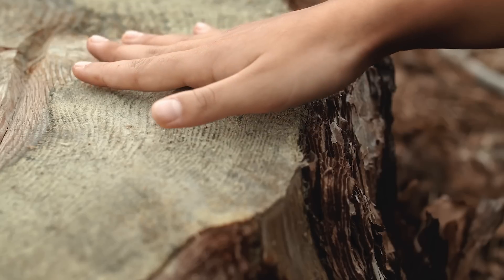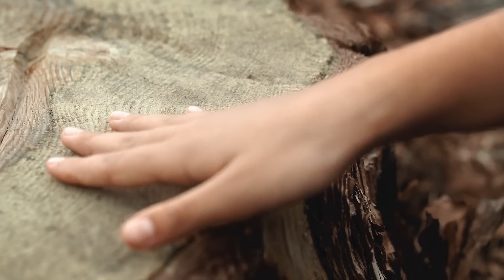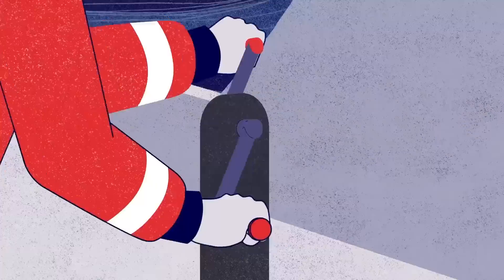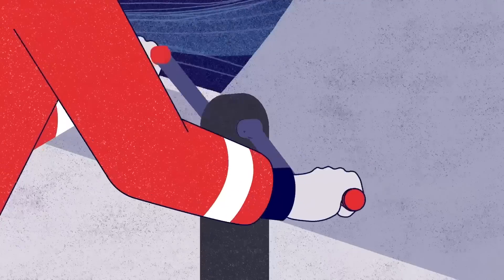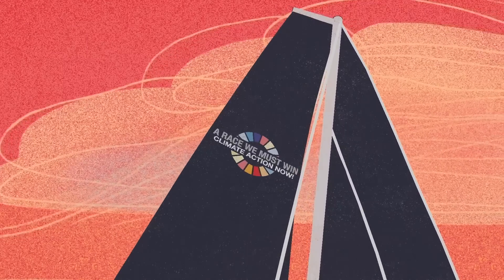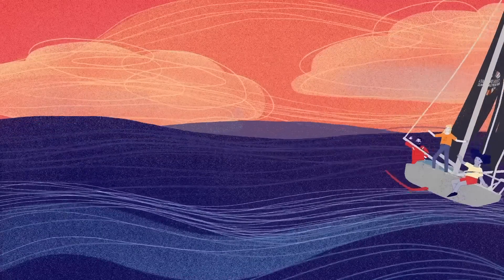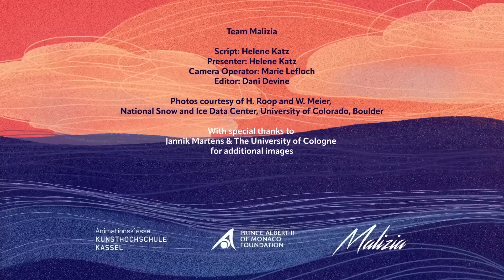So, next time you see a cut-down tree, take a closer look. Can you spot the differences in the thickness of its rings? Try counting how many rings there are — that tells you how old the tree is. Let us know where you found this climate detective and what you discovered about it. We can't wait to hear from you, and we'll explore more fascinating things together in our next video. Stay curious and see you soon!